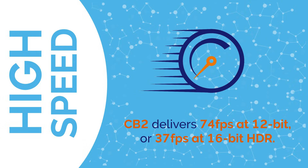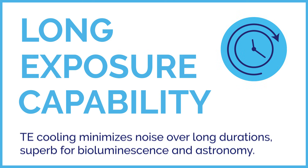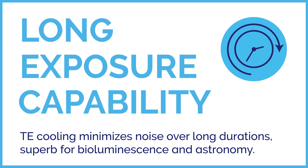The CB2 delivers 74fps at 12-bit or 37fps at 16-bit HDR. Long exposure capability: TE cooling minimizes noise over long durations.